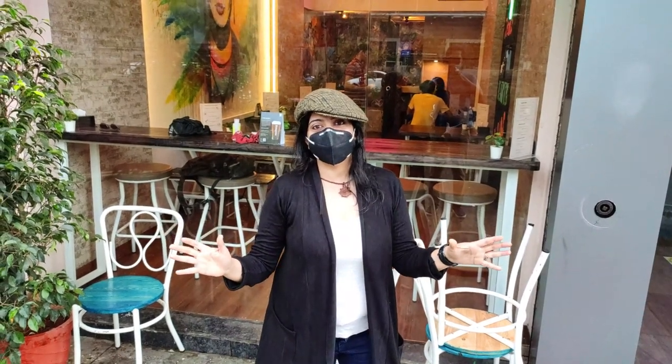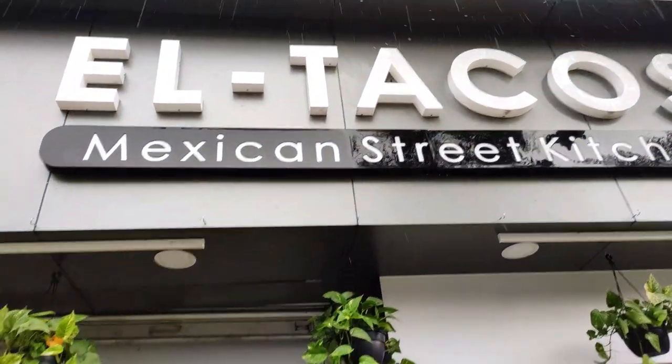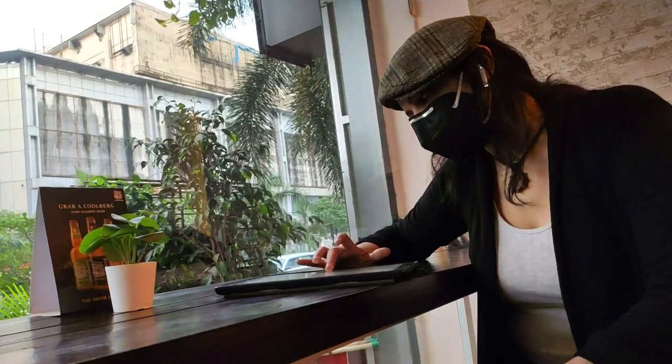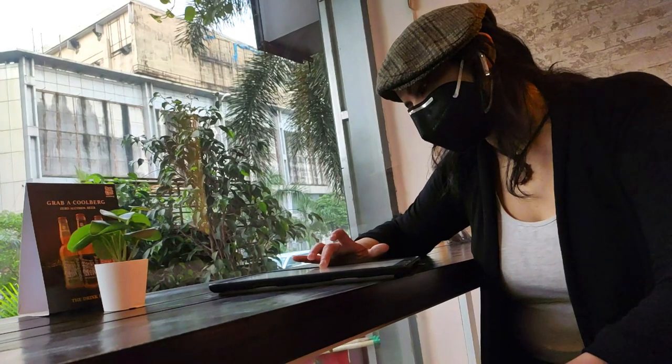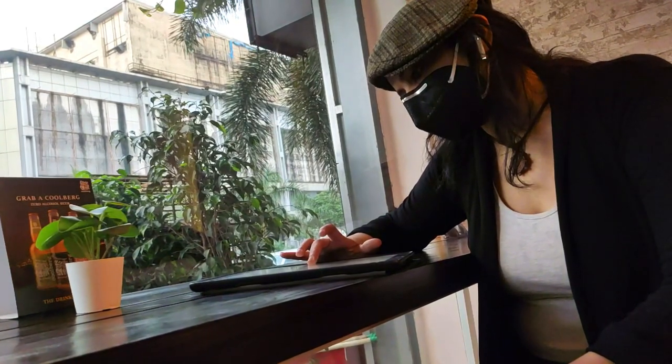Hola amigos! I'm TJ, your fellow foodie. I'm at Kharghar, Navi Mumbai — El Tacos — and I'm all set to go for my Mexican treat. Let's go. I picked this cozy spot for myself right by the window so I could enjoy the rains while I'm eating.